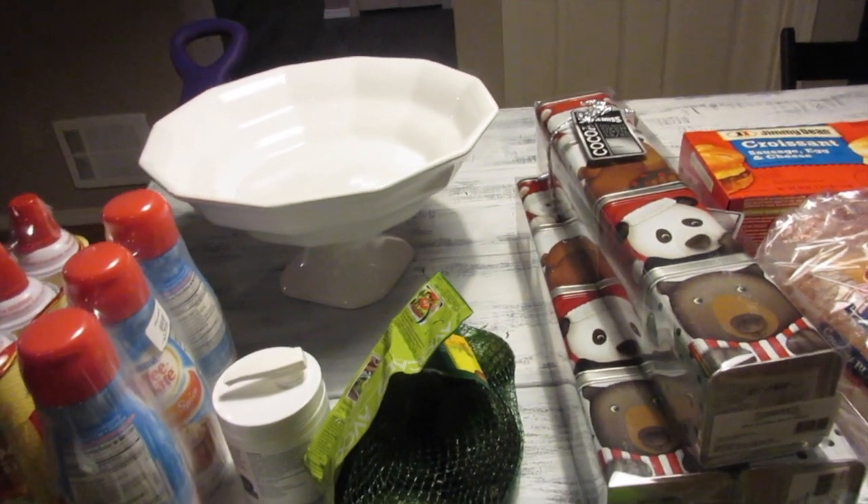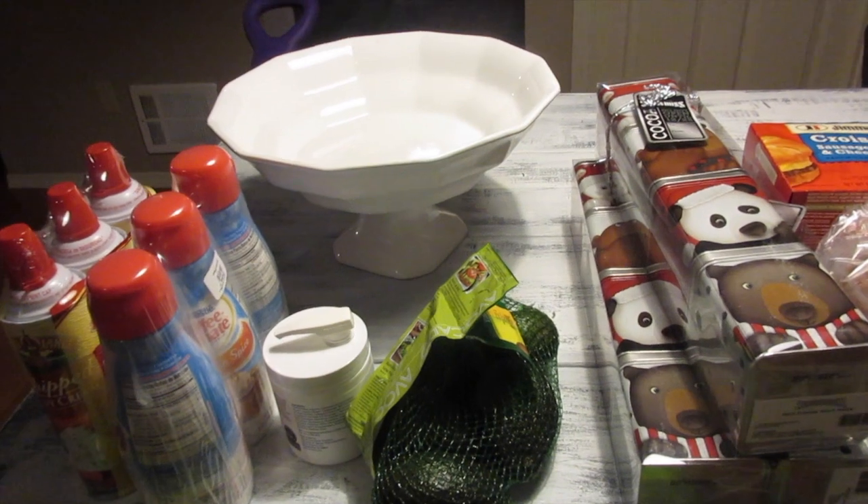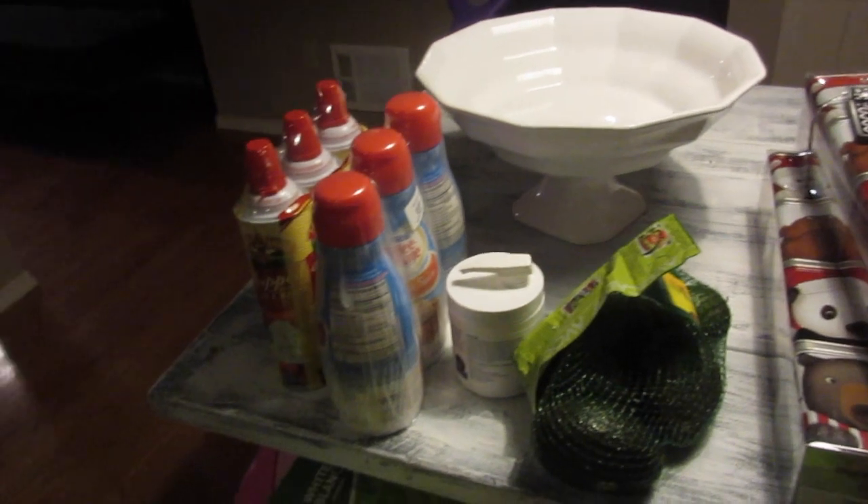Aloha friends! A very quick Costco haul with you guys. I know you guys like it when I share what I buy at Trader Joe's and even at Costco, so I'm going to go ahead and show you this quick trip.